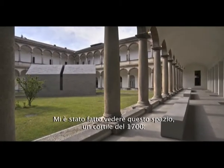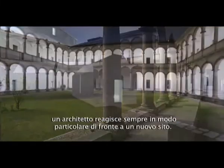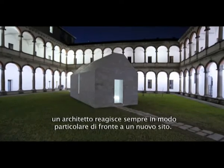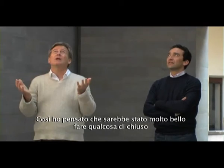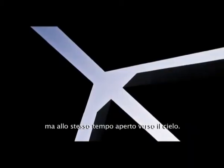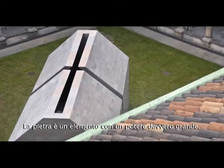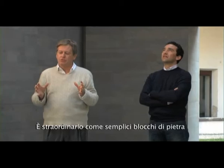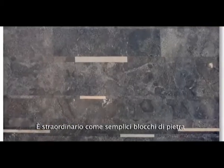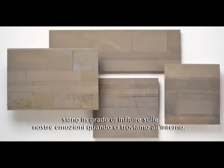I was shown this space, the Cortili 700, and you always react to a site as an architect. I thought it'd be very nice to do something which was also enclosed but open to the sky. Using stone, it's such an elemental, powerful material — it's extraordinary how just a few blocks of stone can change your emotion once you step into it.